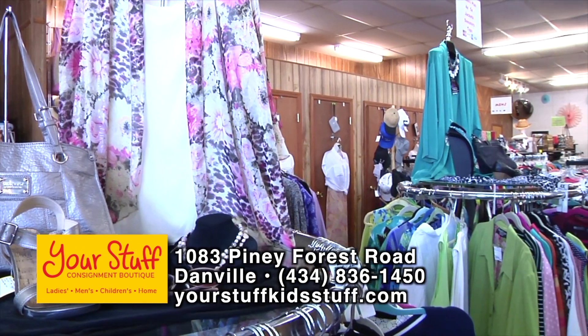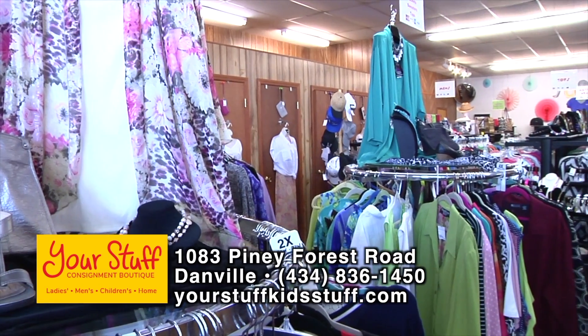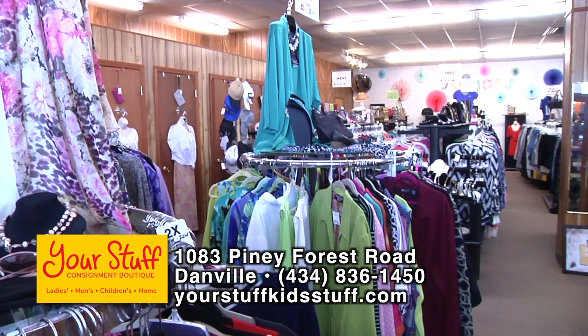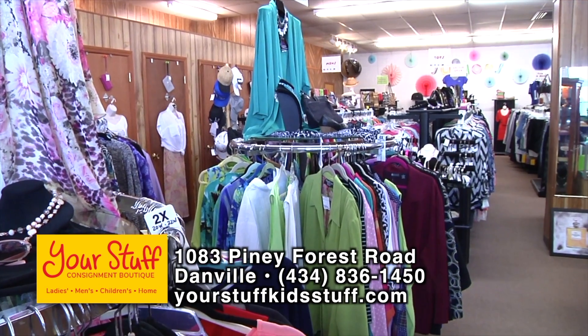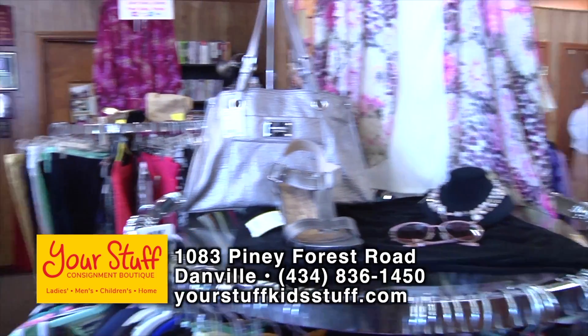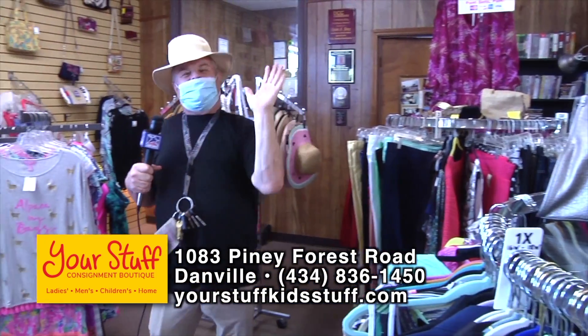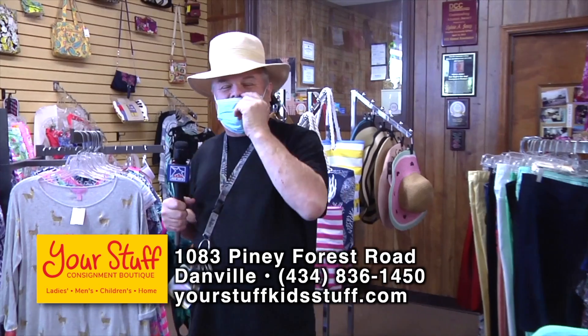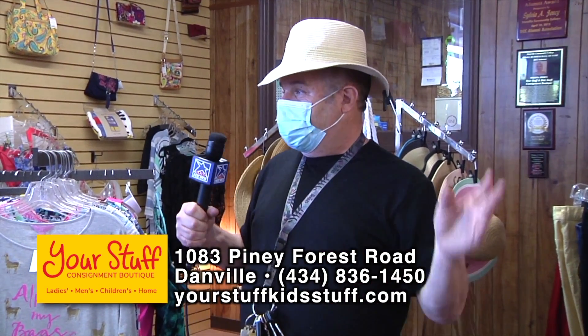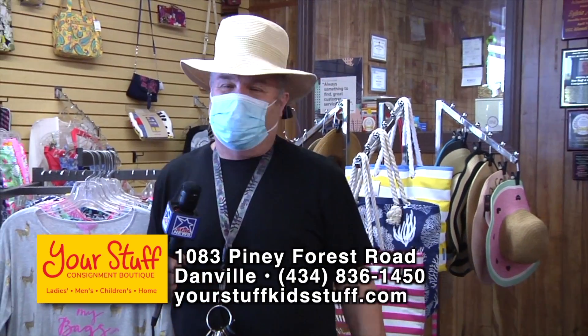In addition to bathing suits, they've got all the accessories to go with — sun hats, beach bags, and little cover-ups. The sun hats look great on anyone. If you want to get stylish, come to Your Stuff and do it for a fraction of retail cost.